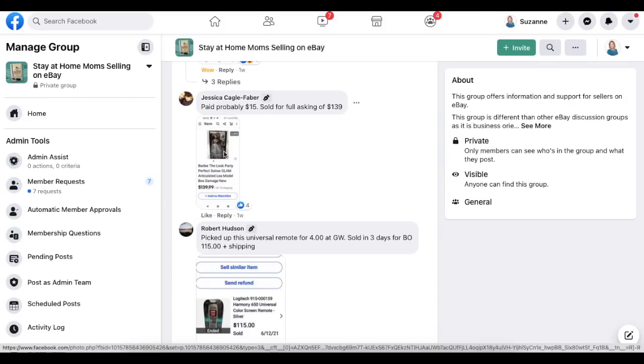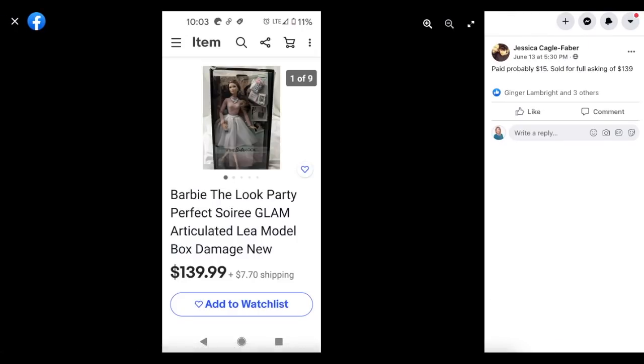Jessica Cagle Faber paid probably $15 and sold for full asking price of $139. This is a Barbie — in the box with some damage, but still classified as new. Paid $15 and sold for $140.